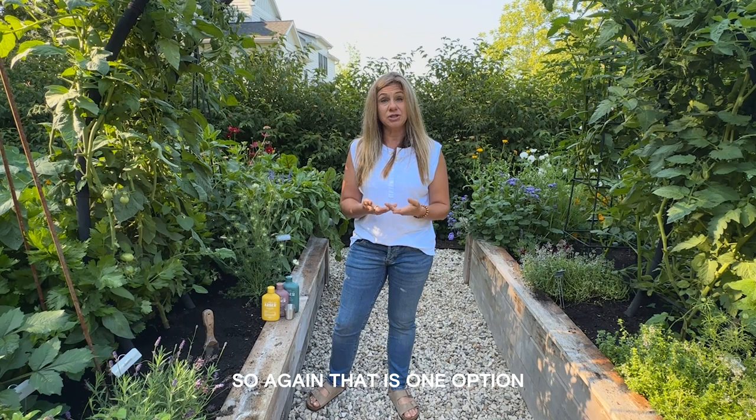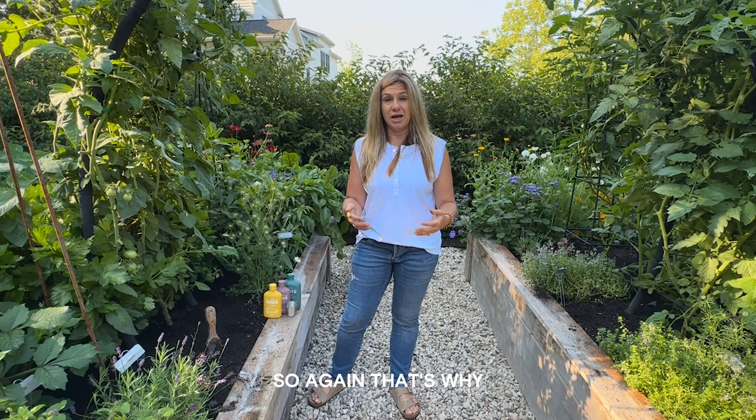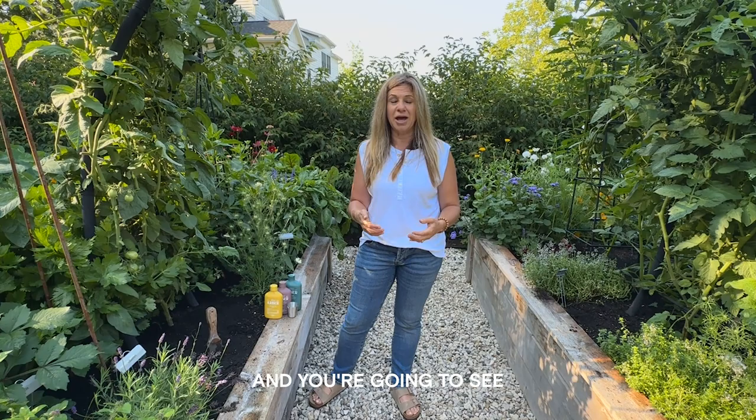Creating a proactive routine gives your plants the best fighting chance, similar to how we try to support our own health journeys. Pests happen in the garden — we're outside, it's mother nature, it's something we're always going to battle with. That's why if we can get ahead of the game and create these routines, you're going to see a much healthier garden.